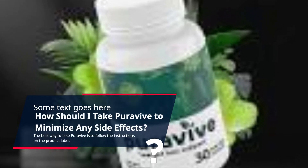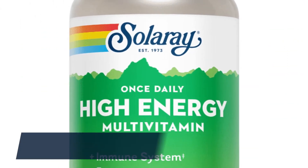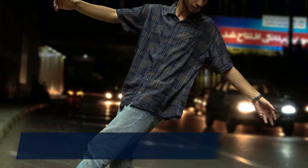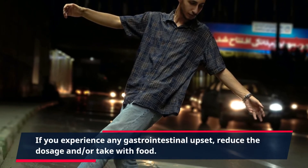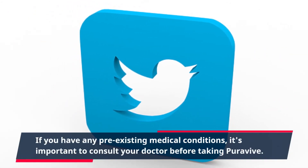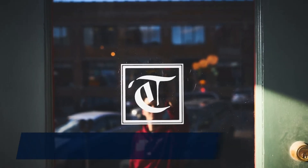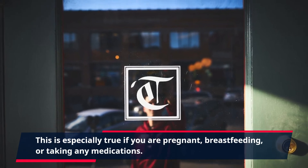How should I take PuraVive to minimize any side effects? The best way to take PuraVive is to follow the instructions on the product label. Generally, it should be taken with food once daily. If you experience any gastrointestinal upset, reduce the dosage and/or take with food. If you have any pre-existing medical conditions, it's important to consult your doctor before taking PuraVive. This is especially true if you are pregnant, breastfeeding, or taking any medications.